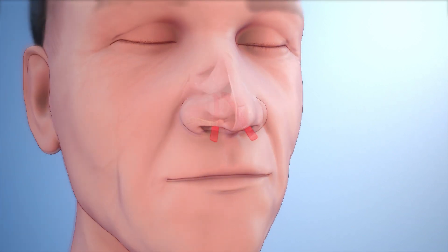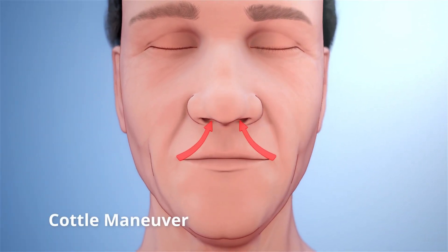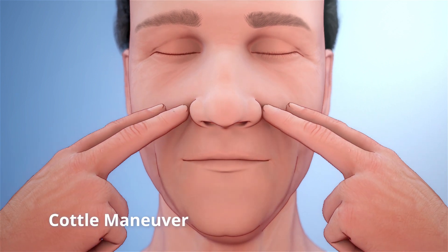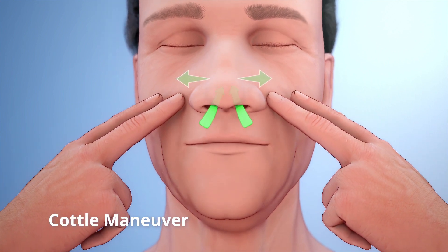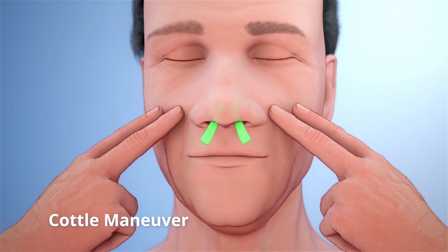One way to tell if you may have NAO is to try the Cottle Maneuver by placing two fingers on each side of your nose and gently pressing while pulling outwards. If this helps you breathe better, you may be a candidate for VivAir.